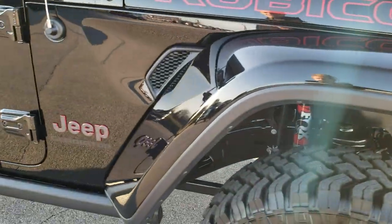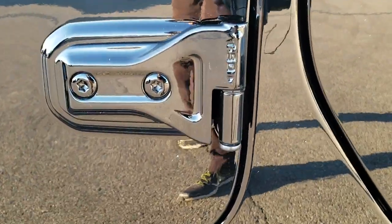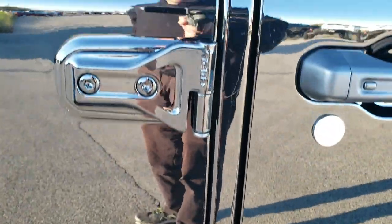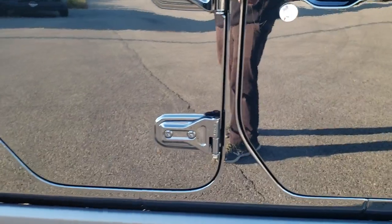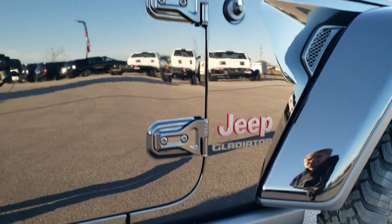Color match fenders on here. Those doors can come off — it has the Torx 50 logo on there so you know which Torx wrench to use. You get the heavy-duty rock rails, part of the Rubicon package.